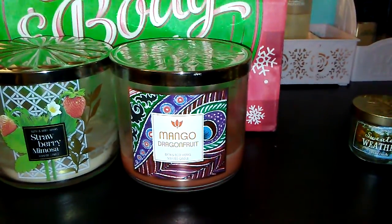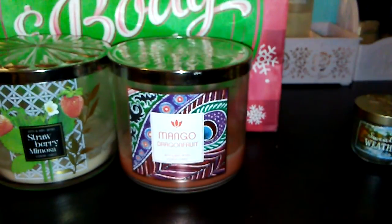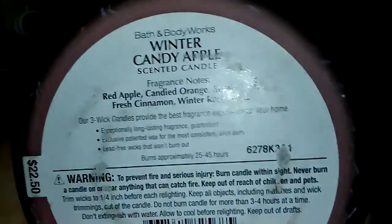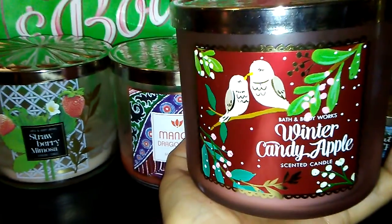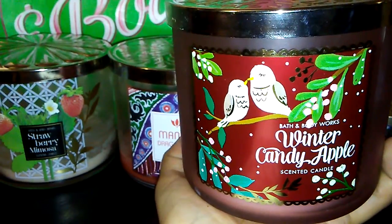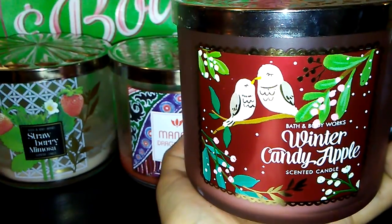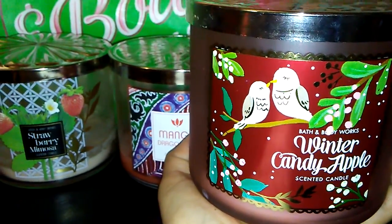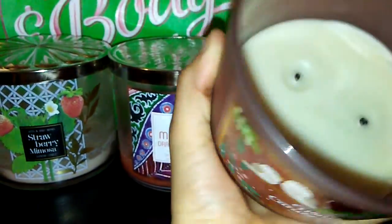The next candle is the Winter Candy Apple candle — it smells so good. It's one of my favorite winter scents. The fragrance notes are red apple, candied orange, maple leaf, fresh cinnamon, and winter rose petals. As you guys have seen in my winter hauls from December, Winter Candy Apple was one of my favorite scents. It didn't have a strong throw, but I would repurchase. It did have a really good burn.